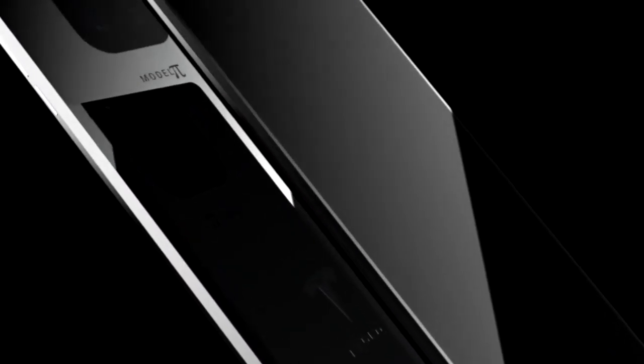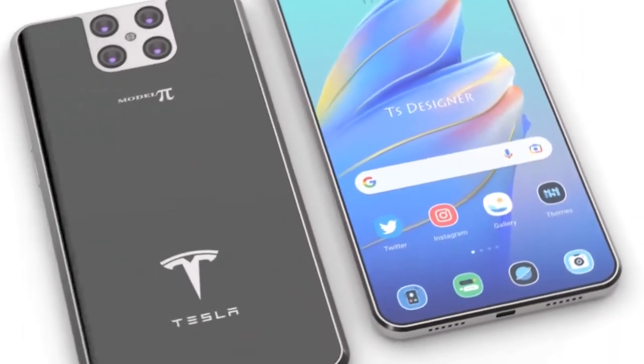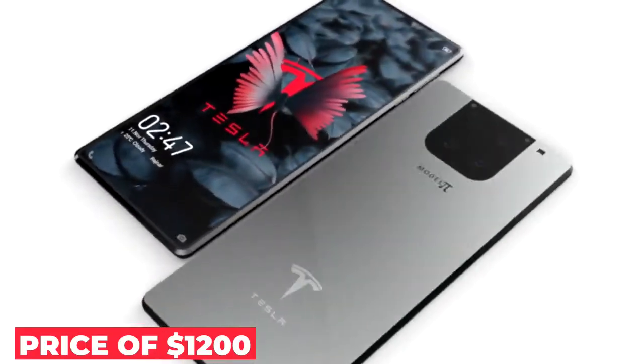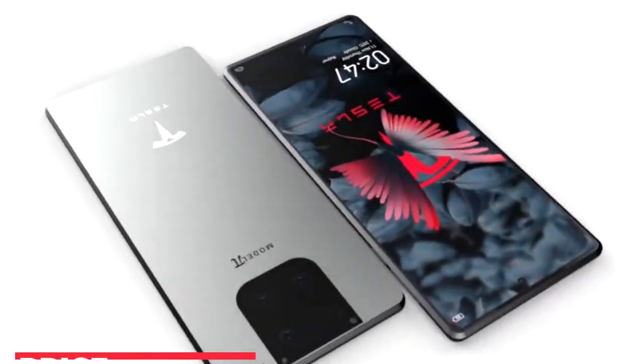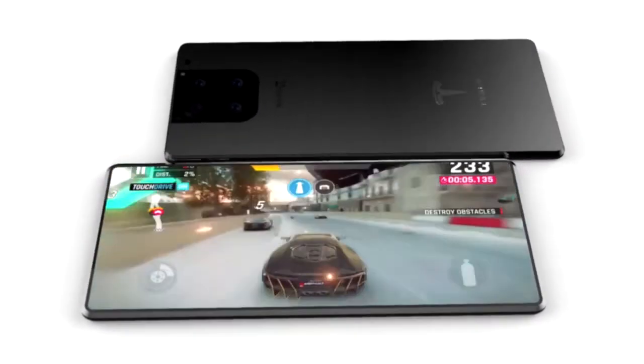Now we are coming to the most important part — what's the pricing of Tesla Model Pi? There is no official price revealed by Tesla, but it is rumored that Tesla Phone Model Pi will be available at the price of $1,200. If it comes at this price, it is definitely going to be worth buying this smartphone.